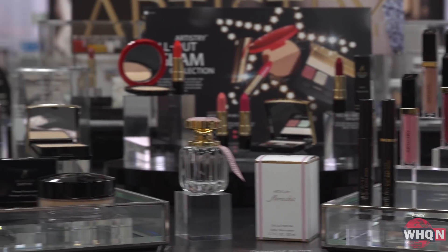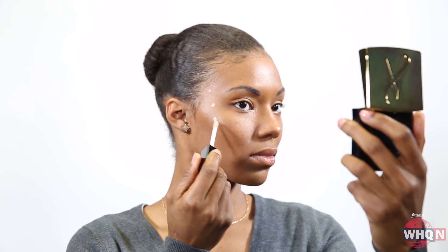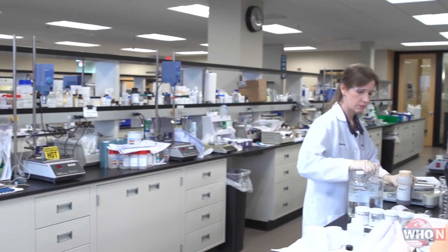Lipsticks, foundations, powders — that type of thing. When it comes to helping Amway's millions of business owners and consumers look their best, the Beauty and Personal Care Lab has to plan ahead.